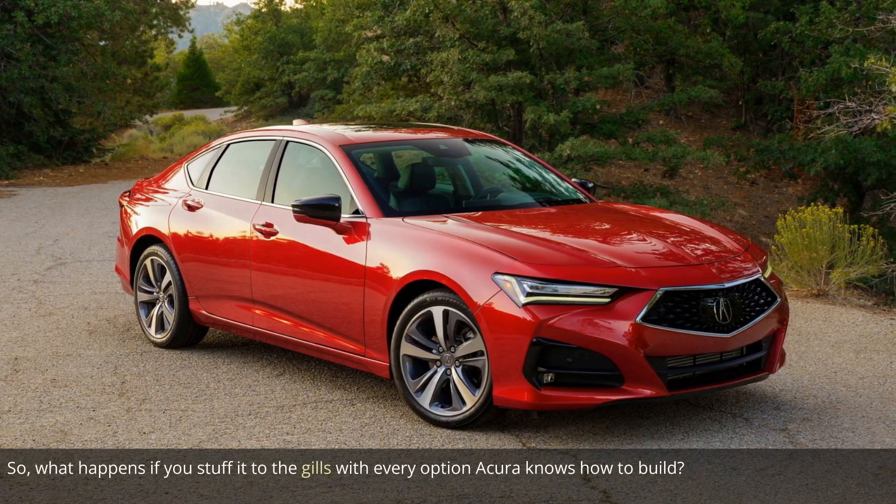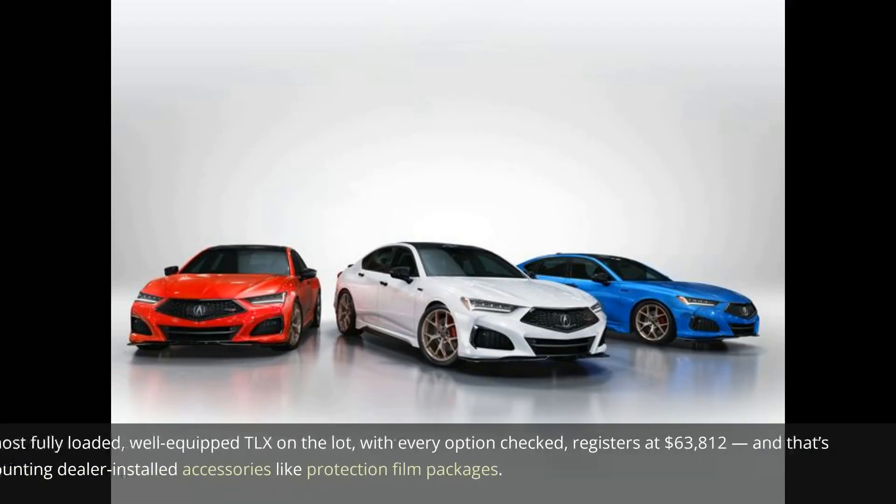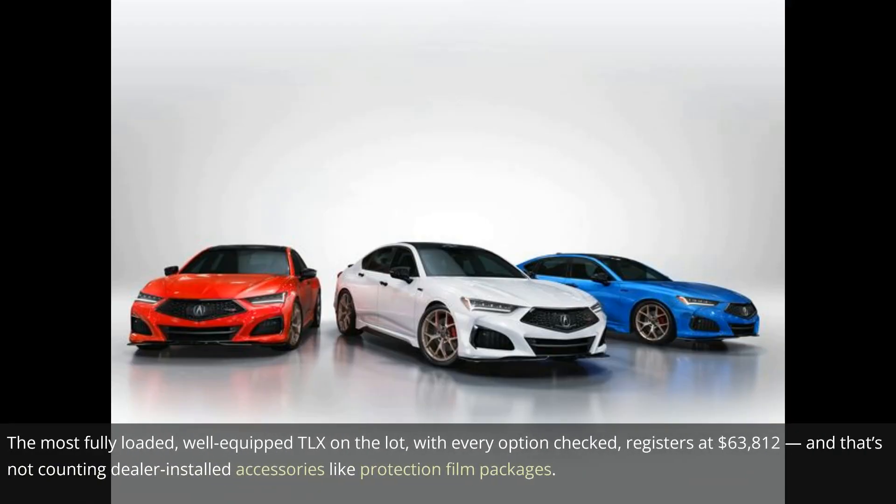So what happens if you stuff it to the gills with every option Acura knows how to build? The most fully loaded, well-equipped TLX on the lot, with every option checked, registers at $63,812 — and that's not counting dealer-installed accessories like protection film packages.